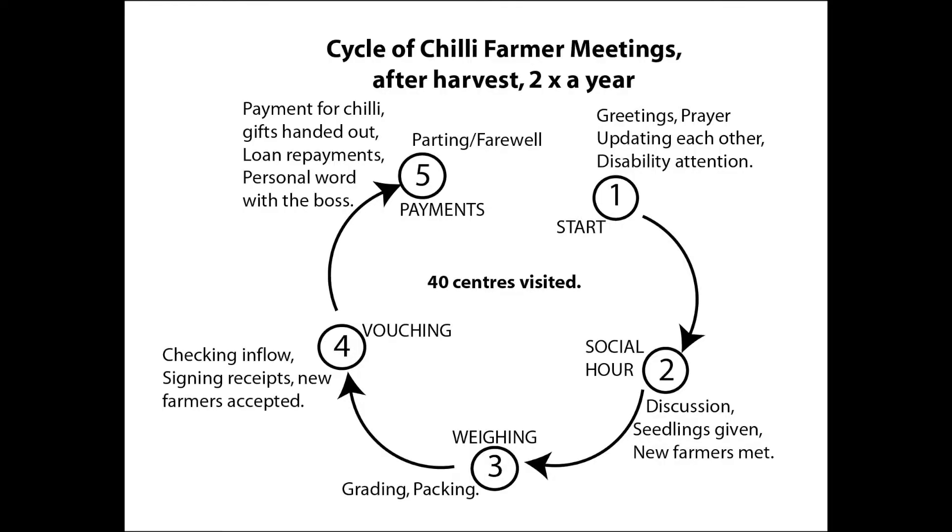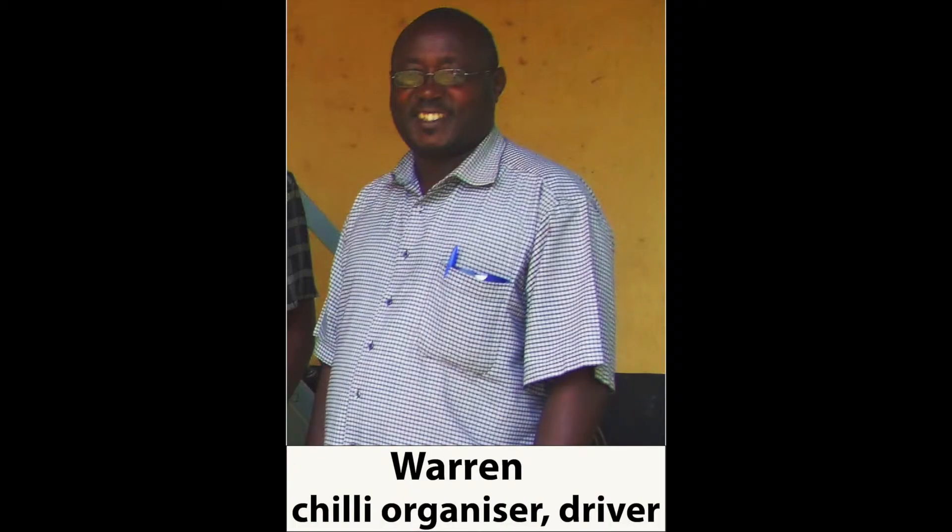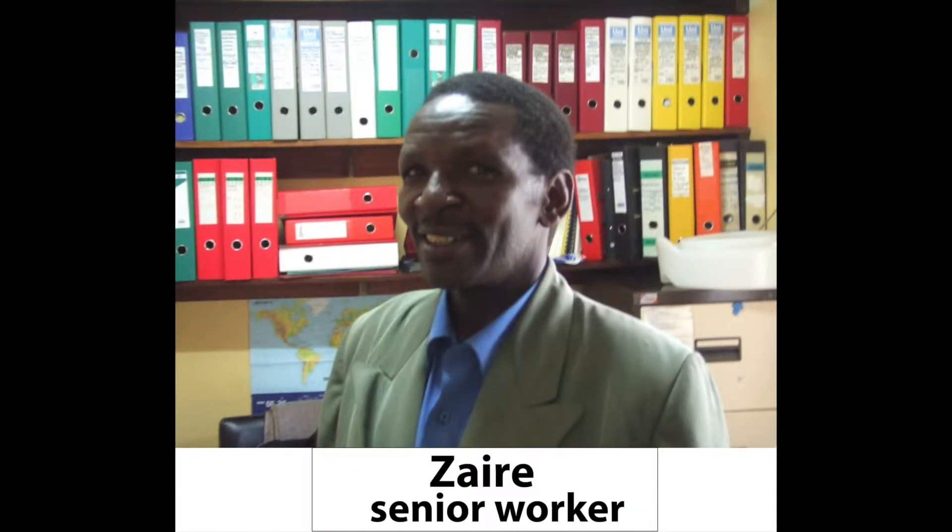Also, loans are made or checked. Last of all, Warren has a chat with the farmer and says farewell. Warren is in charge of the chile farming programme. Also, he keeps an eye on farmers around Bugangari, while Zaire looks after farmers near Kisizi.